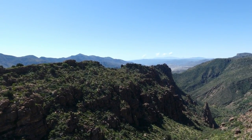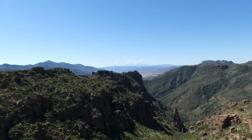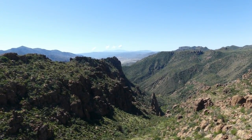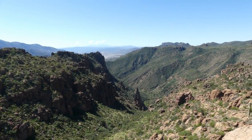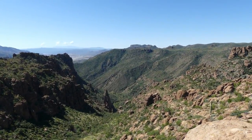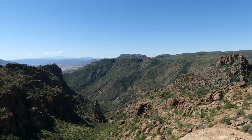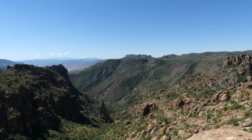Here we're on the very edge of the ridge above Rawhide Canyon, and we're looking at the Ray open pit mine out there. Down below is Devil's Canyon. The peaks sticking up just above there are Sleeping Beauty and, I think, part of Teapot Mountain.